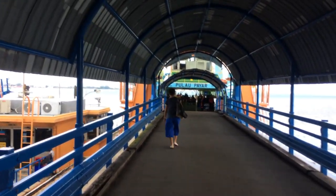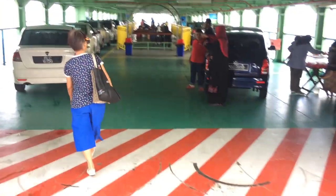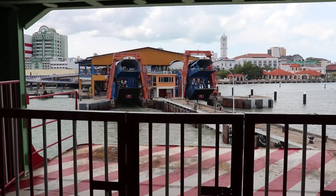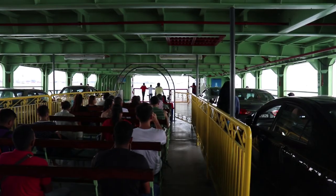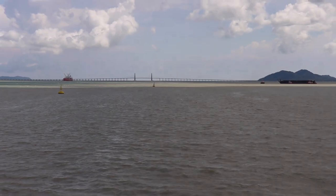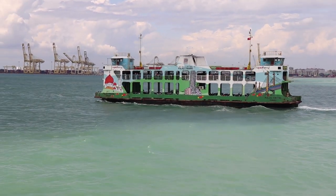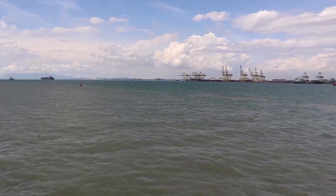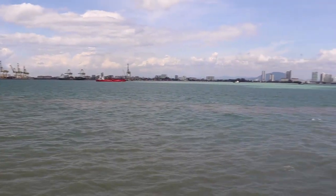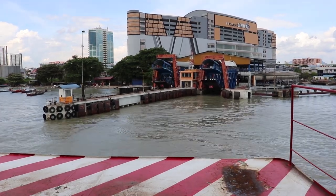Now I am getting on the ferry — bye bye Penang! I am now on my way to Butterworth, from where I have to take my train. It's on the mainland, so it's a 20-minute ferry ride to the other side. These ferries run every 20 minutes to both sides. It's free to go from Penang island to Butterworth; if you're coming from that side you pay something — I think it's 1.2 ringgit or something.